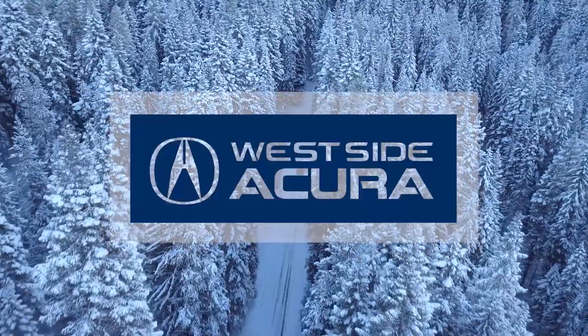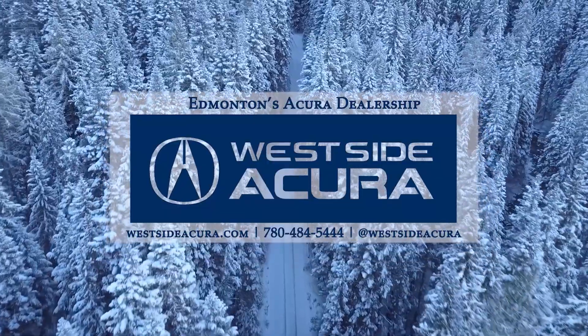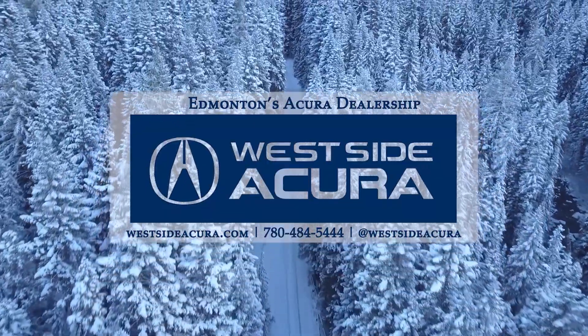Does the 2023 Acura RDX A-Spec have what you're looking for? Come in and see us, give us a call, or check out our website at westsideacura.com.